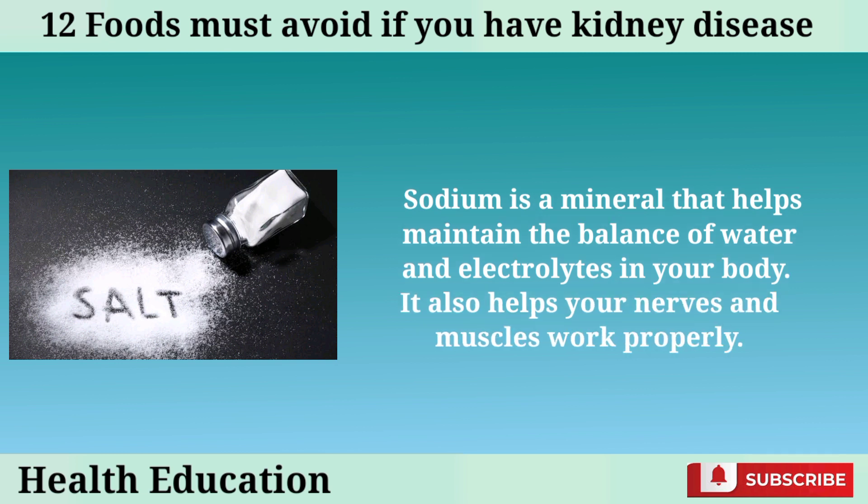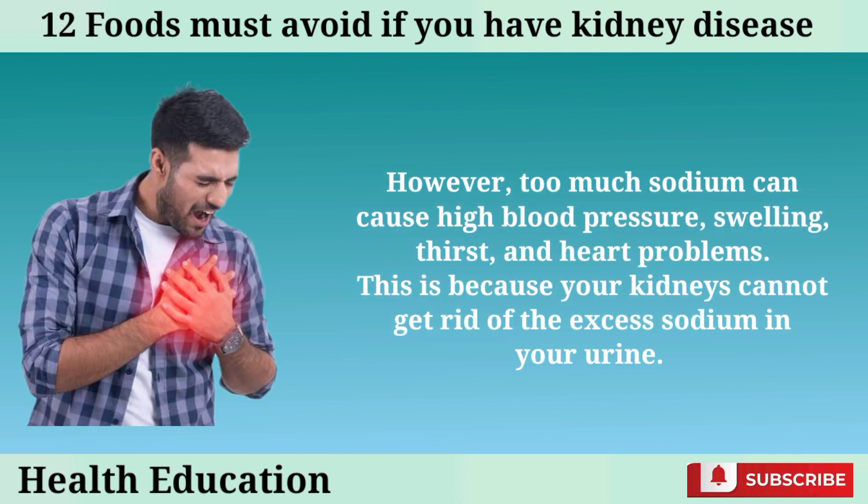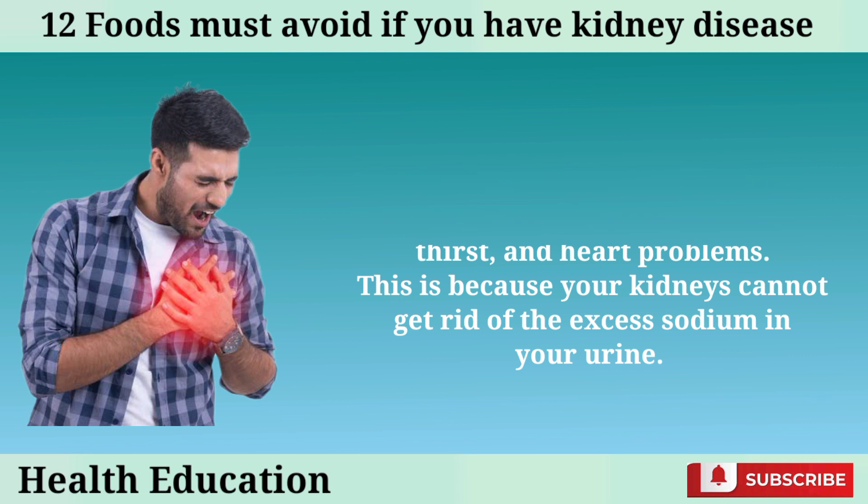Sodium is a mineral that helps maintain the balance of water and electrolytes in your body. It also helps your nerves and muscles work properly. However, too much sodium can cause high blood pressure, swelling, thirst, and heart problems. This is because your kidneys cannot get rid of the excess sodium in your urine.